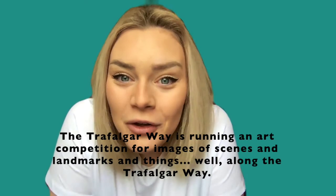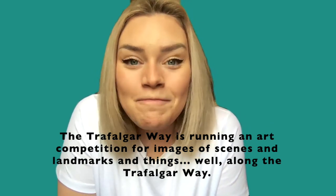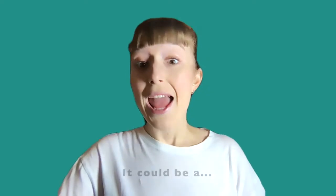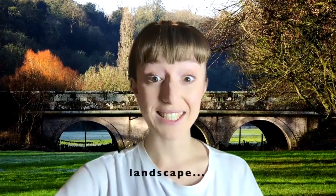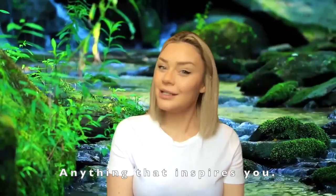The Trafalgar Way is running an art competition for scenes and landmarks and things along the Trafalgar Way. It could be a landscape, a church or a local pub — anything that inspires you.